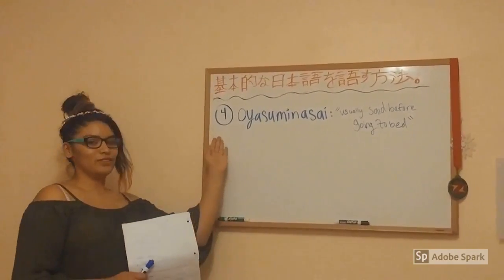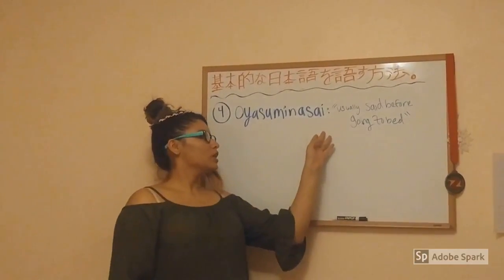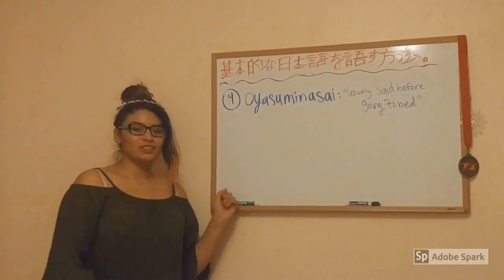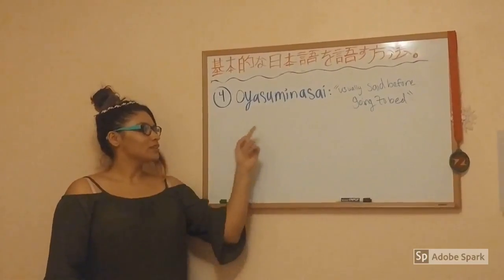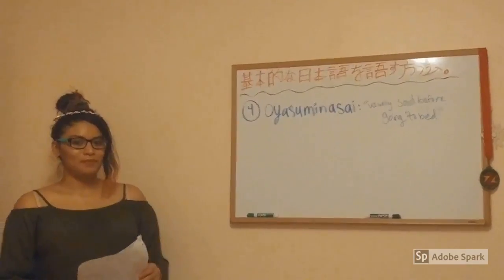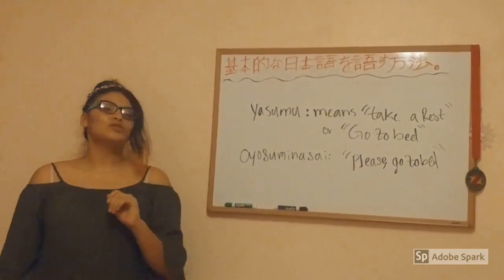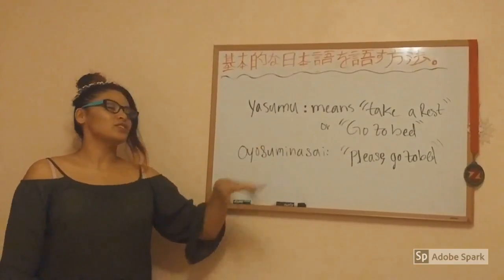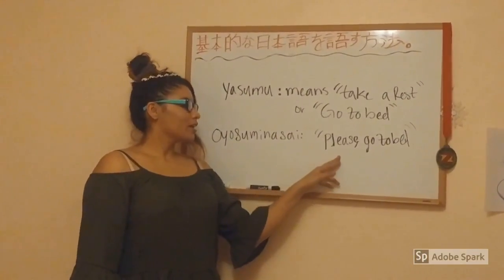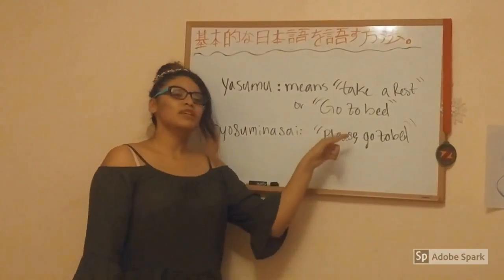The final word for general greetings is Oyasuminasai. This word does not have a direct translation in English, but it is usually said before going to bed. Yasumi means 'take a rest' or 'go to bed,' so Oyasuminasai is practically literally saying 'please go to bed.'